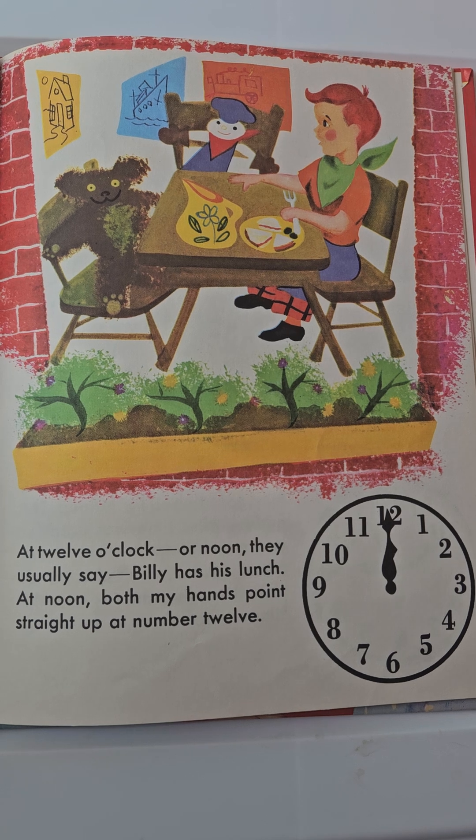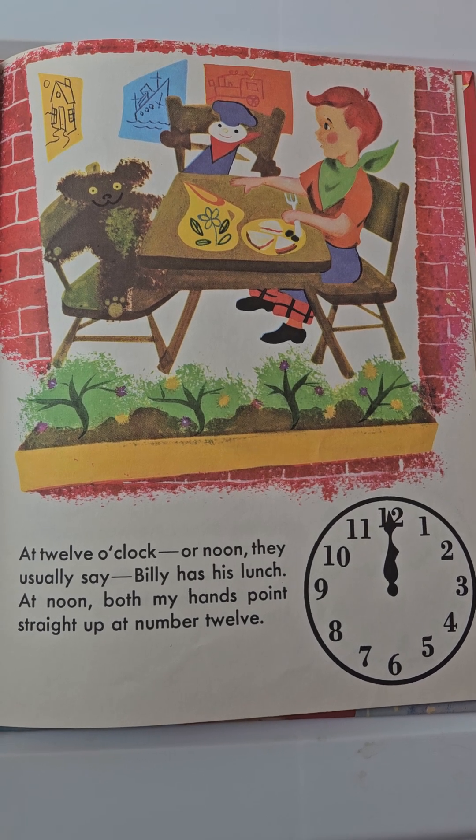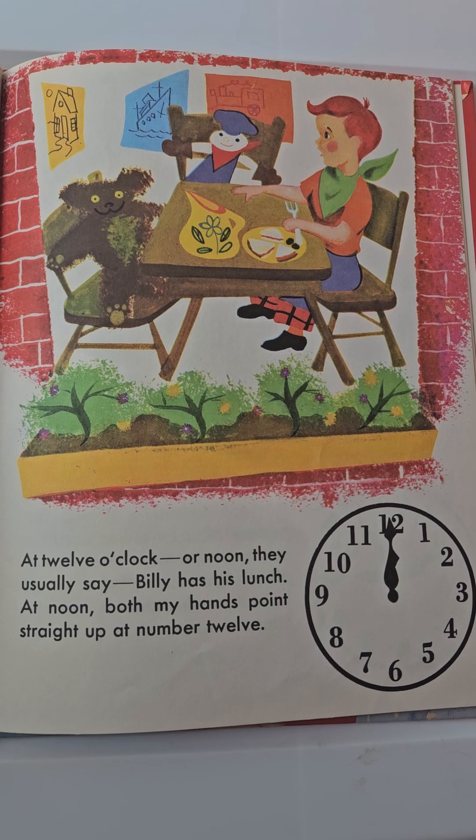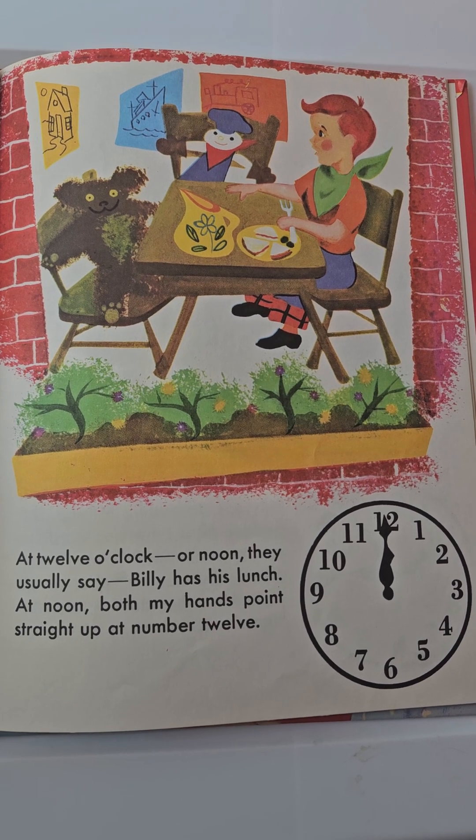At 12 o'clock, or noon as they usually say, Billy has his lunch. At noon, both my hands point straight up at number 12.